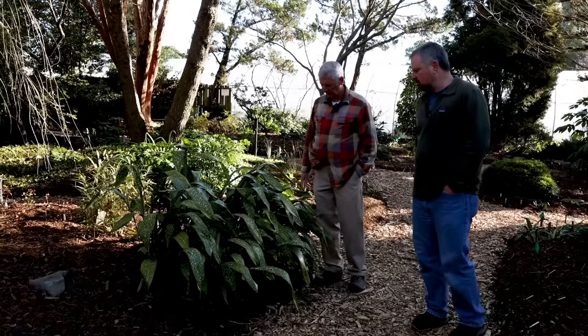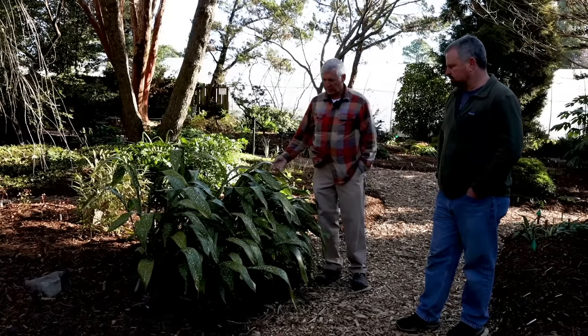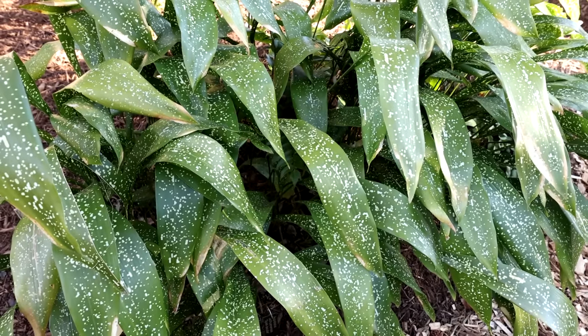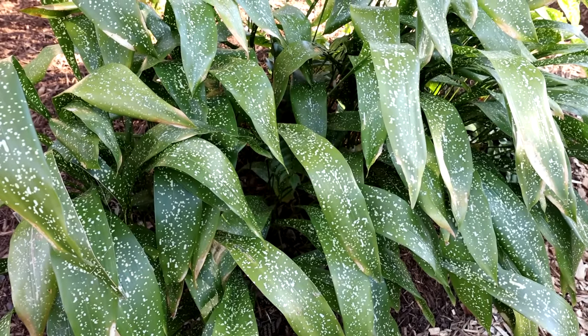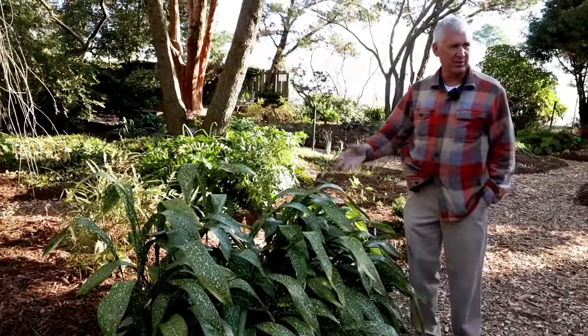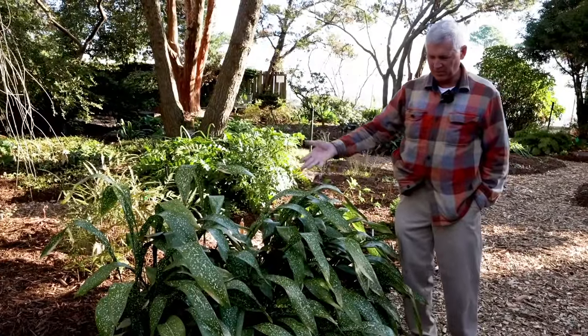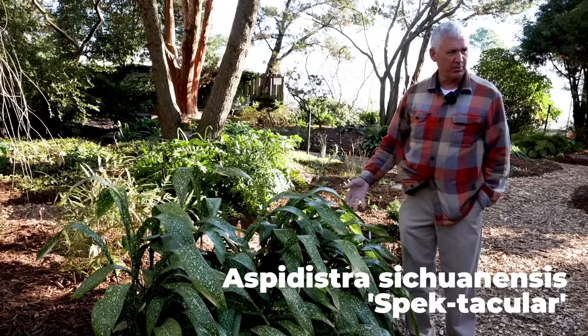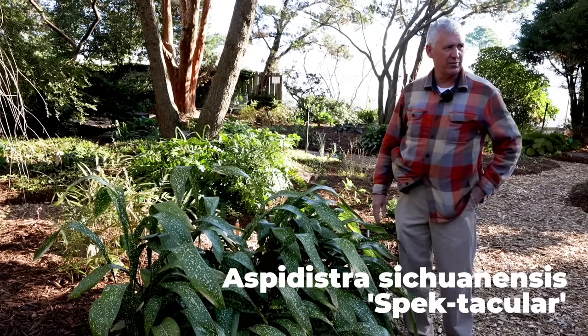We're standing next to one that you actually introduced. This was actually discovered by a friend of ours, Linda Guy, who found this over in China. We saw it and asked her if we could name it and introduce it, and she allowed us to. This is Aspidistra 'Spectacular', spelled S-P-A-K. It's really starting to get out there now - that's just a gorgeous plant, it just sort of screams at you from the garden.